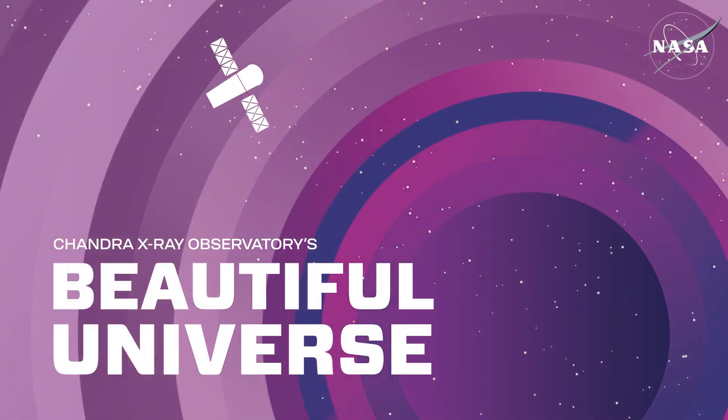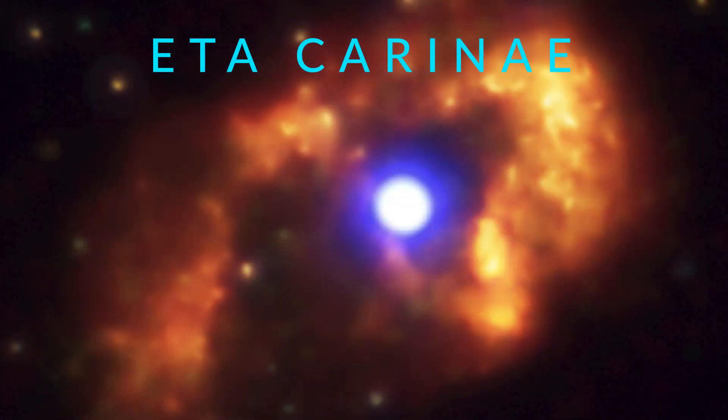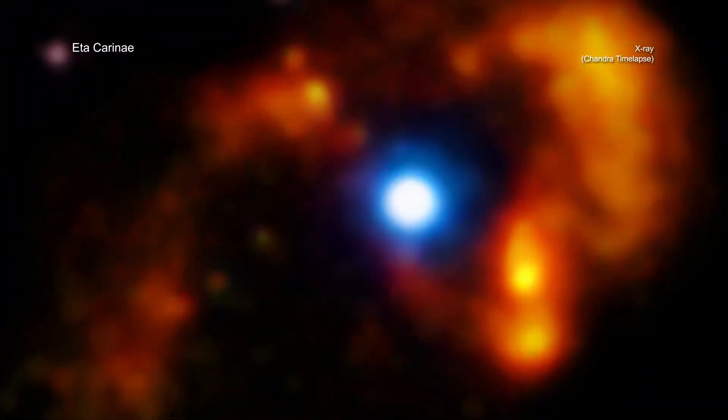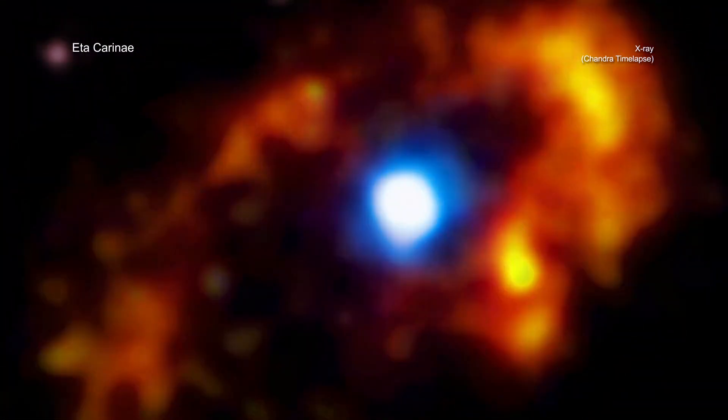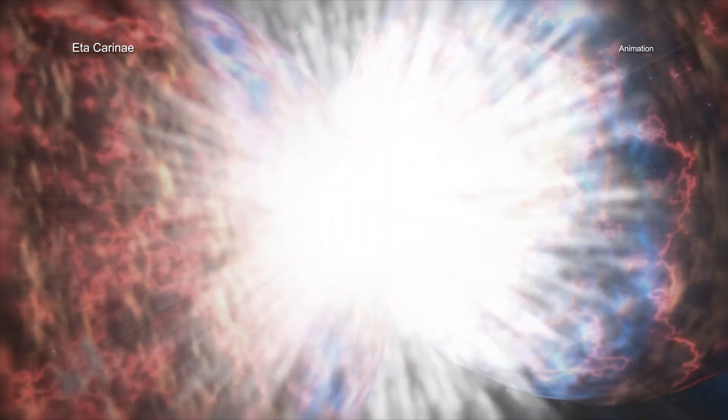After taking snapshots for over 20 years with NASA's Chandra X-ray Observatory, astronomers have learned important new details about an eruption from Eta Carinae witnessed on Earth in the middle of the 19th century.